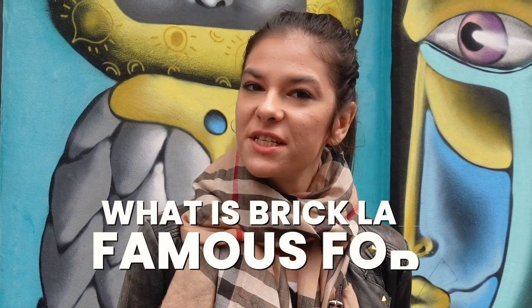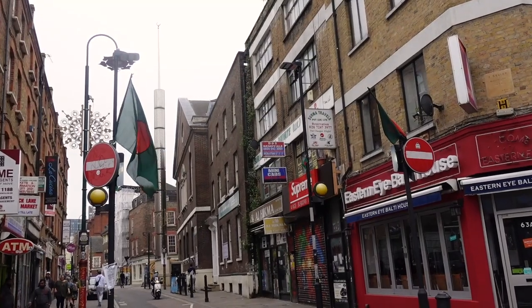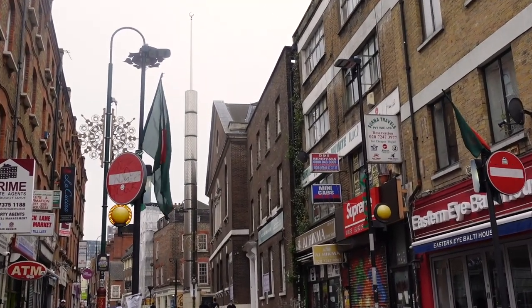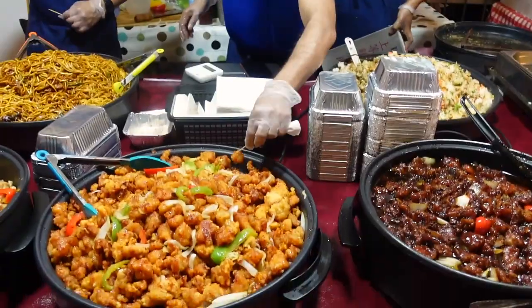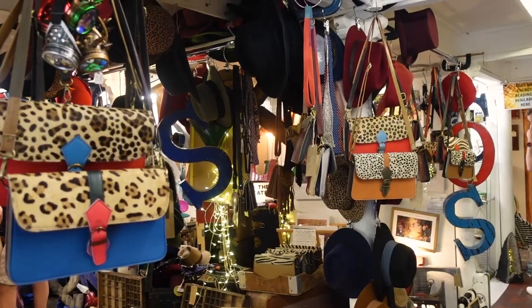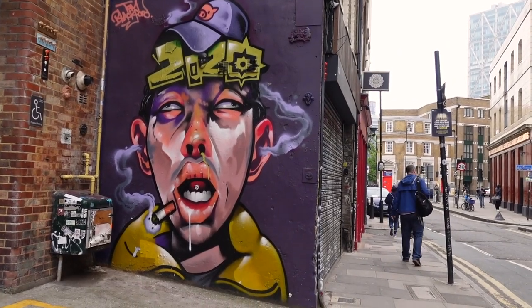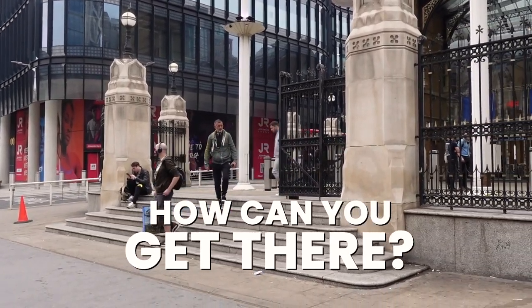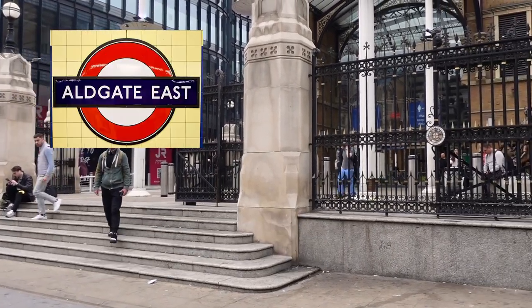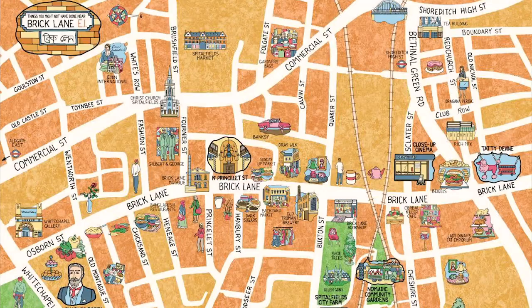Most importantly, what is Brick Lane famous for? Brick Lane is one of East London's best known spots, and for a good reason. It's full of cool shops, buzzing markets, and of course a lot of famous curry houses. Whether you're looking for a bit of fashion, food or funky street art, there is something for everybody in Brick Lane. The nearest tube station is Aldgate East, but Liverpool Street and Shoreditch High Street overground are also within walking distance.